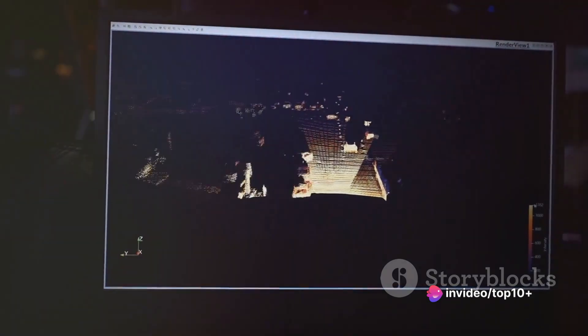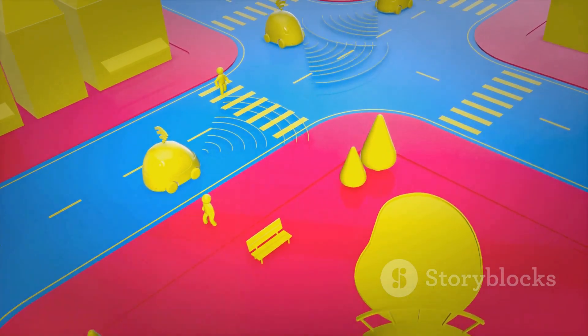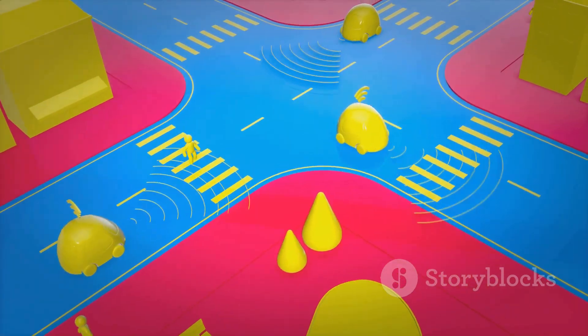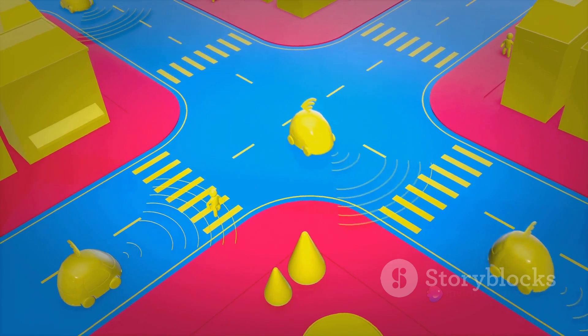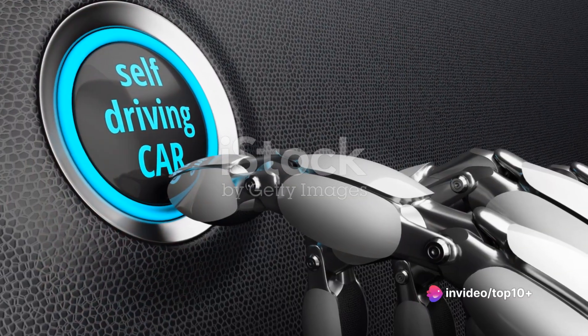Now, let's talk about LiDAR and radar. LiDAR, which stands for Light Detection and Ranging, uses pulses of light to map out the world around the car. Radar, on the other hand, uses radio waves to detect the speed and distance of objects. Both work together to create a detailed and dynamic 3D map of the environment.